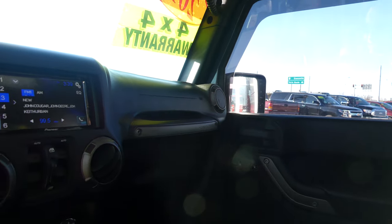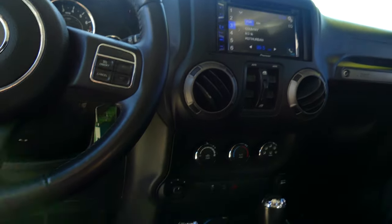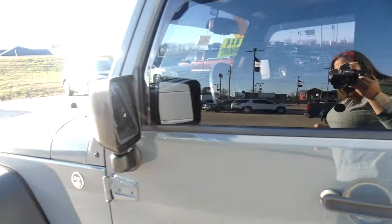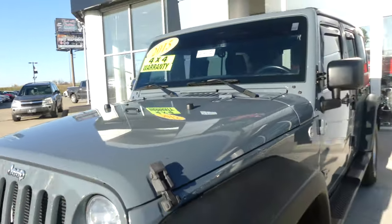The interior features a black dash, large LCD control panel, four wheel drive, and a beautiful black leather steering wheel with cruise control settings and hands-free calling. The exterior is finished in a gorgeous trail-rated gray paint.